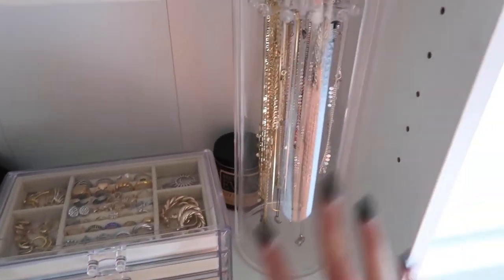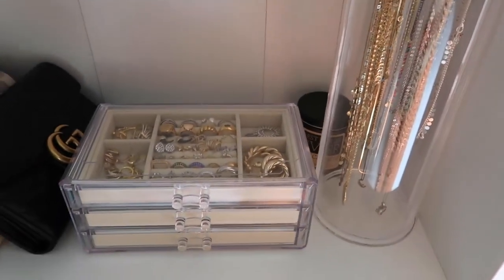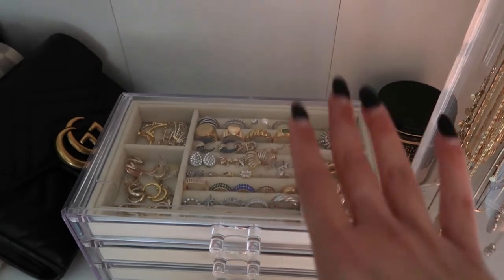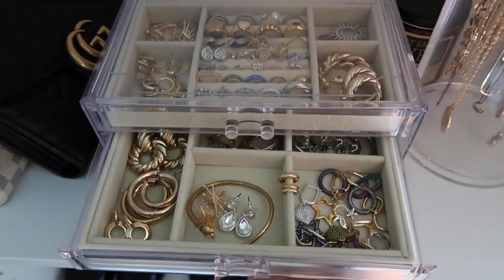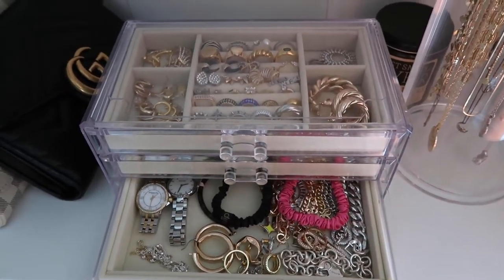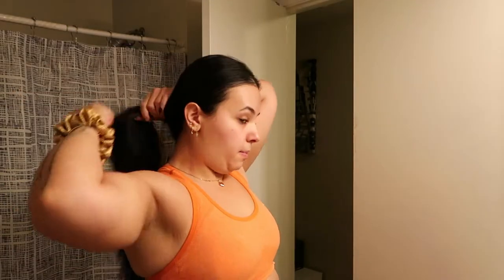I made a video a couple months ago showing how I organize all my jewelry. I love these two jewelry organizers — I got both from Amazon. They're such lifesavers. The fact that they're clear means I can see everything, which helps me choose what to wear. Before, I bought all this jewelry and never really used it because it was just stashed away. I'm gonna wear my Apple Watch to track my steps.